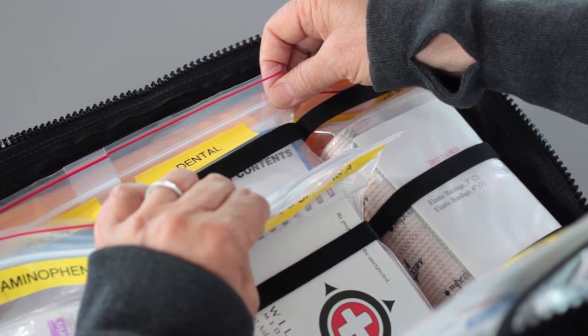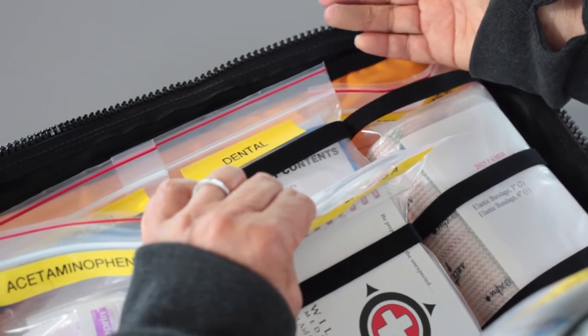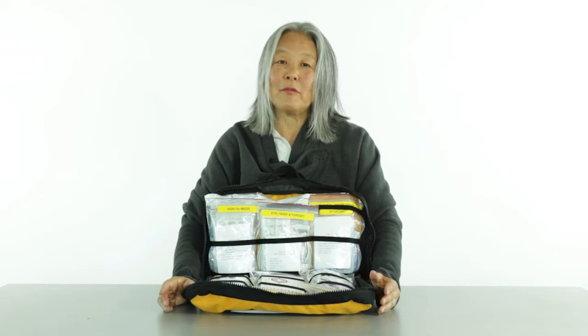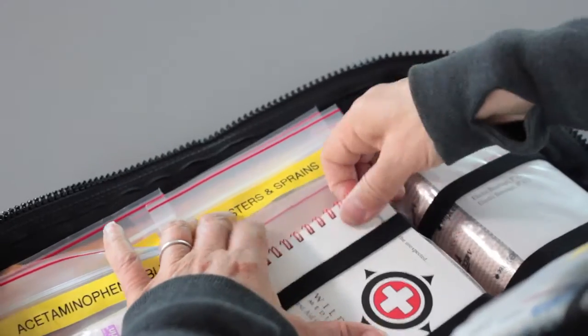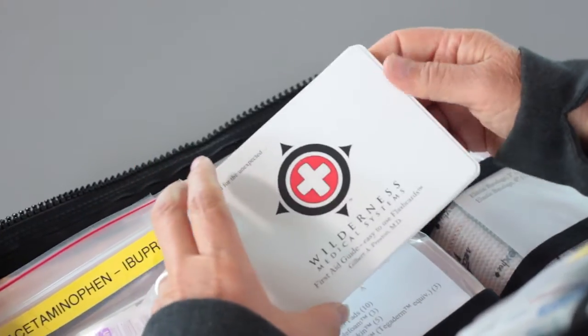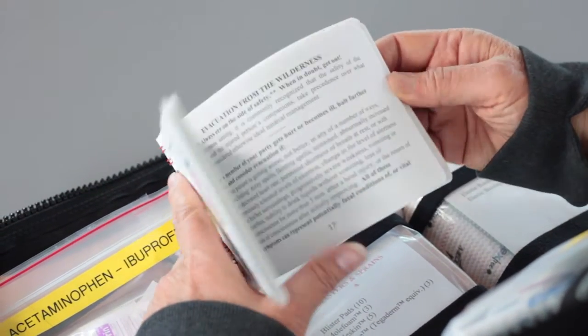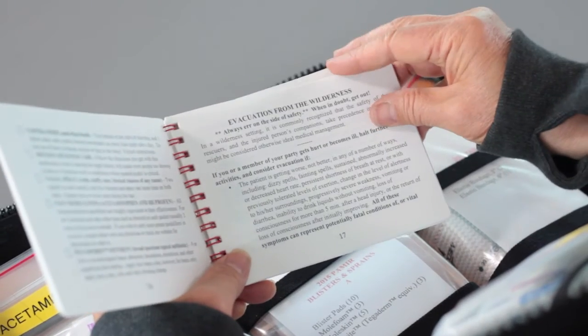There's also a really important and comprehensive dental module here, which can handle everything from a lost filling to a broken tooth. Believe it or not, dental issues are big and often occur at the worst possible time. Also included is a copy of our Wilderness Medical Systems Field Guide — first aid instructions for the layman, printed on waterproof paper.